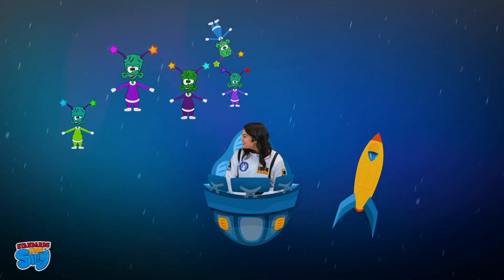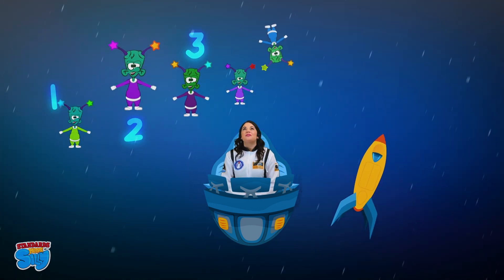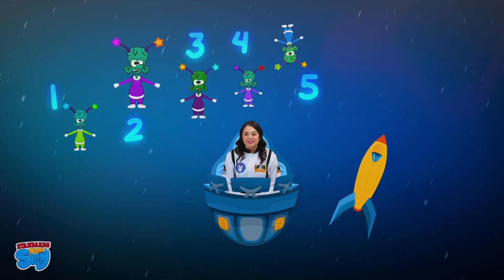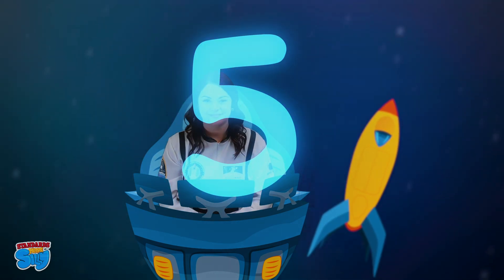Five silly alien friends. One, two, three, four, five. Five silly alien friends. Let's write the number five. One, two, three, four, five. You did it, astronauts!